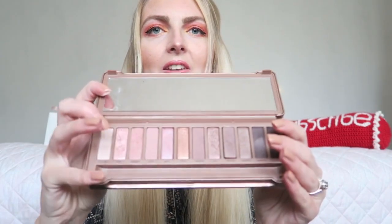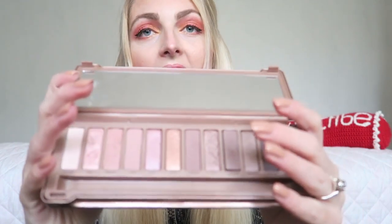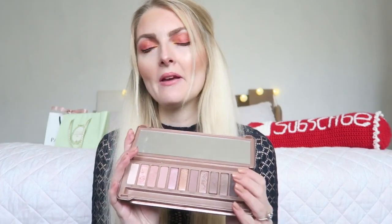Such a classic — the Naked palette! Then I also got the Naked Three. I got the One first and then the Three, and this one has gorgeous rosy tones. You've got a lot of pink shades and also some darker shades, but I'm not using those as much. Again, not as many mattes. I used these Naked palettes a lot in the past but I don't grab for them as much anymore. The colors are really pretty though, great if you like soft natural tones.